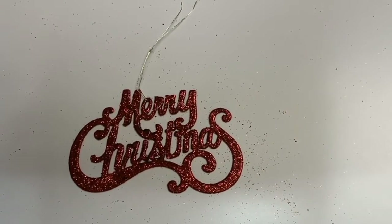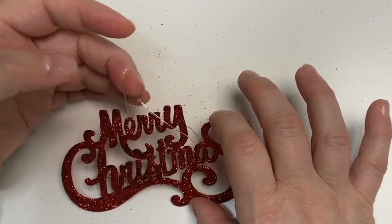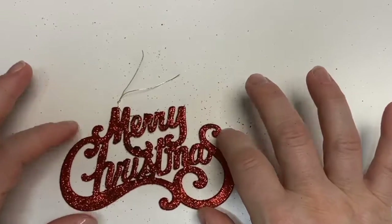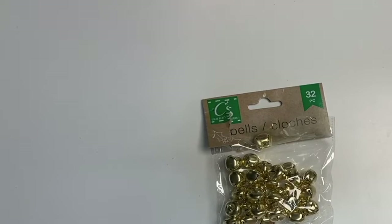It also has the little string so you can hang it, but I will more than likely cut that off and just use this ornament to layer onto something.